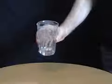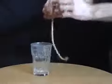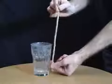Bet your friends that the circumference of a pint glass is actually twice the height of the glass. When they don't believe you, use a piece of string or a napkin to show that you're right.